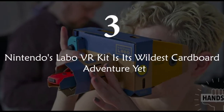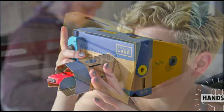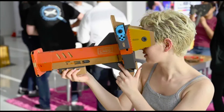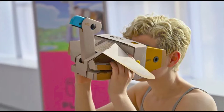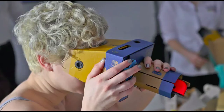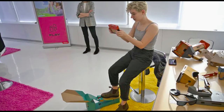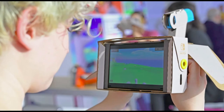Nintendo's latest Labo kit lets you code your own VR games. Nearly one year after the launch of Labo, Nintendo's DIY cardboard accessory line for the Switch, the company is releasing its fourth kit — an introduction to VR. All the games have to be played with the headset held up to your face, which has its own pros and cons. On one hand, it can make your hands tired holding the Switch screen for a while, but on the other, some of the mini-games are designed to be played in turns and it's quicker to pass the screen around, rather than deal with taking a headset on and off. Passing the headset around is meant to encourage both virtual and real-world interactions, says Nintendo of America president.